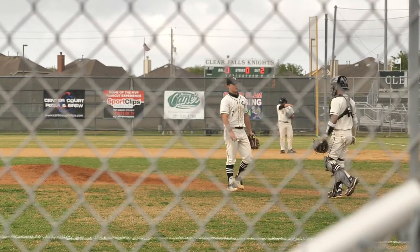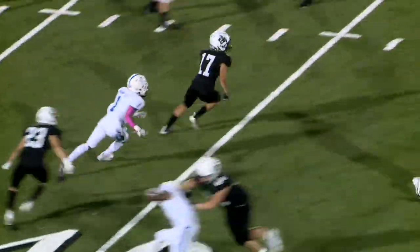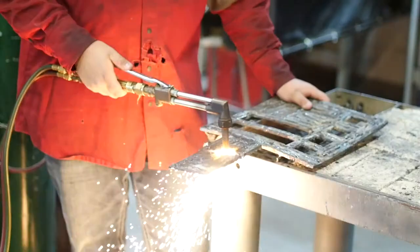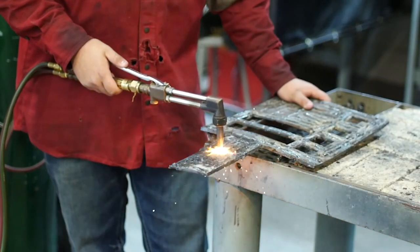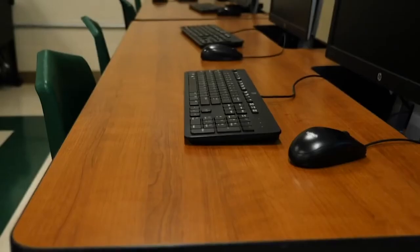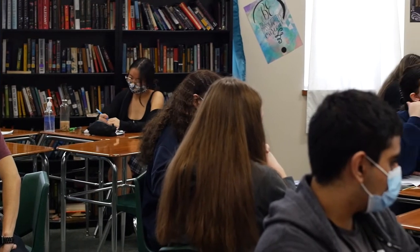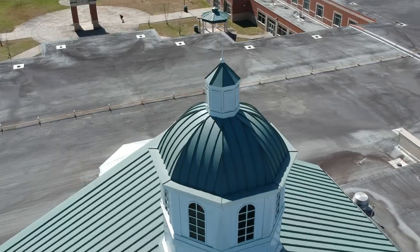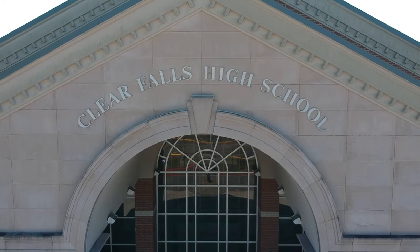Clear Falls offers more than just traditional sports and performing arts programs. We offer programs promoting agriculture activities as well as technology — from agricultural lab and field experience to computer maintenance. Clear Falls has a wide variety of electives to choose from. That's just a small bit of what Clear Falls is all about, and we're so excited for you to find out the rest on your own.